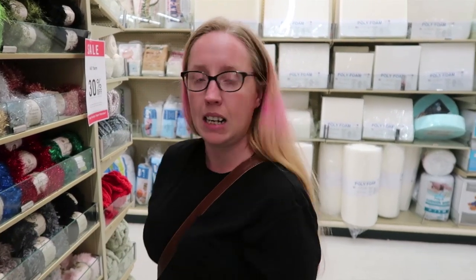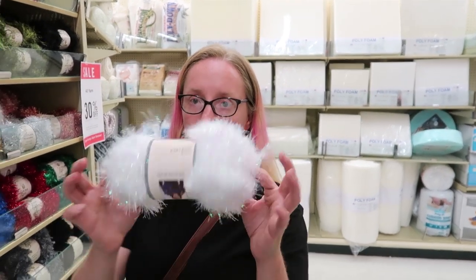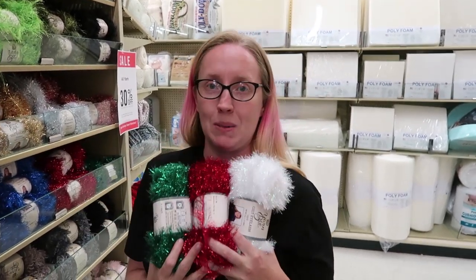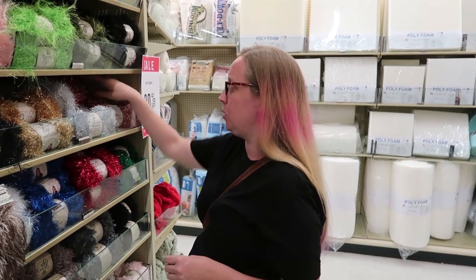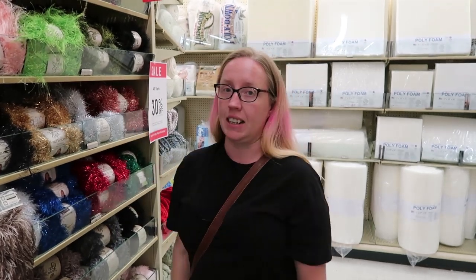Should I do an ugly Christmas sweater challenge and make myself a sweater out of this tinsel stuff? I've got red, green, and white. What do you guys think — do I need a Christmas sweater made out of this? I think I should! If you guys are willing to do an ugly Christmas sweater along, we'll do it. Oh look at this one — this one's me, I'd actually wear that!